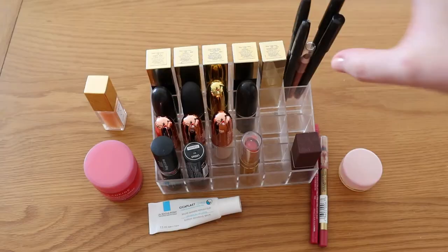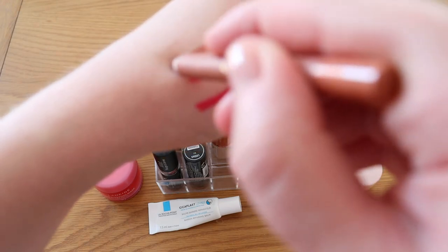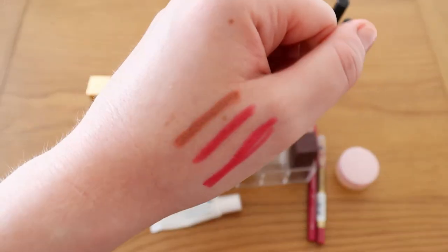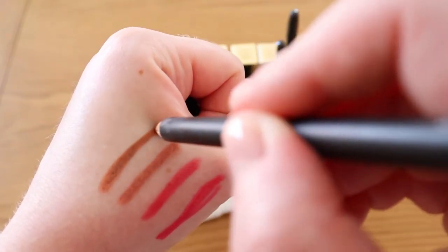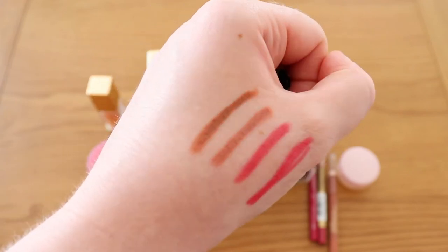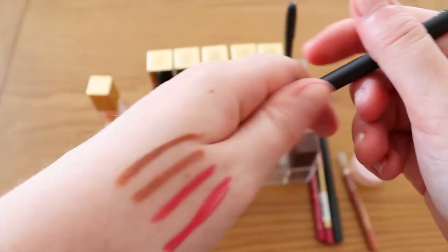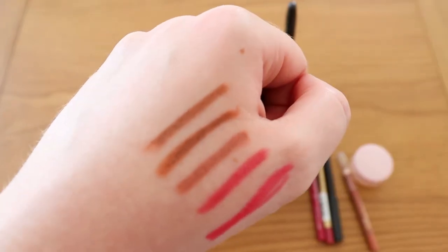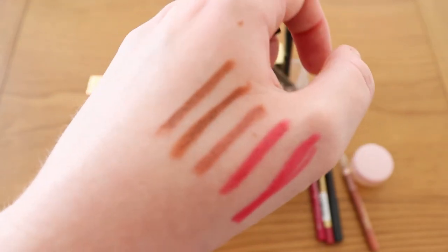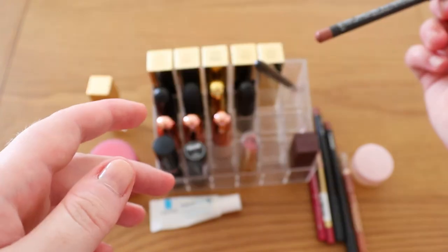I've also got an Estee Lauder nude one — a really lovely peachy browny nude lip liner color, great for my nude lipsticks. Then the rest are all by MAC. I've got Strip Down, which is meant to be the perfect nudey brown lip liner for fair to light skin — a darker version of the Estee Lauder one. I also picked up Oak, which is very similar to Strip Down — possibly more neutral toned — those three brown liners are very similar.